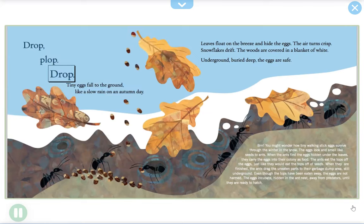Drop, plop, drop. Tiny eggs fall to the ground like a slow rain on an autumn day. Leaves float on the breeze and hide the eggs. The air turns crisp, snowflakes drift, and the woods are covered in a blanket of white. Underground, very deep, the eggs are safe.